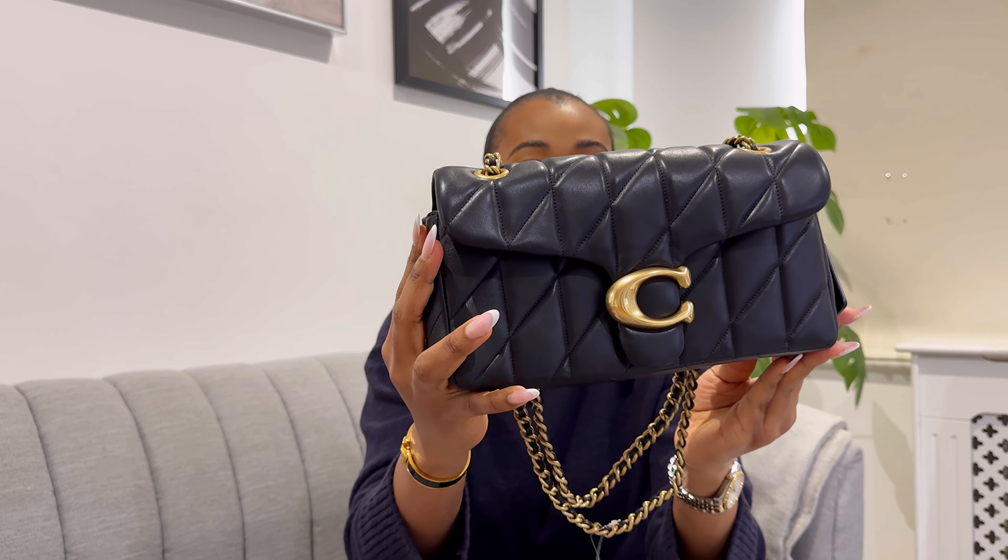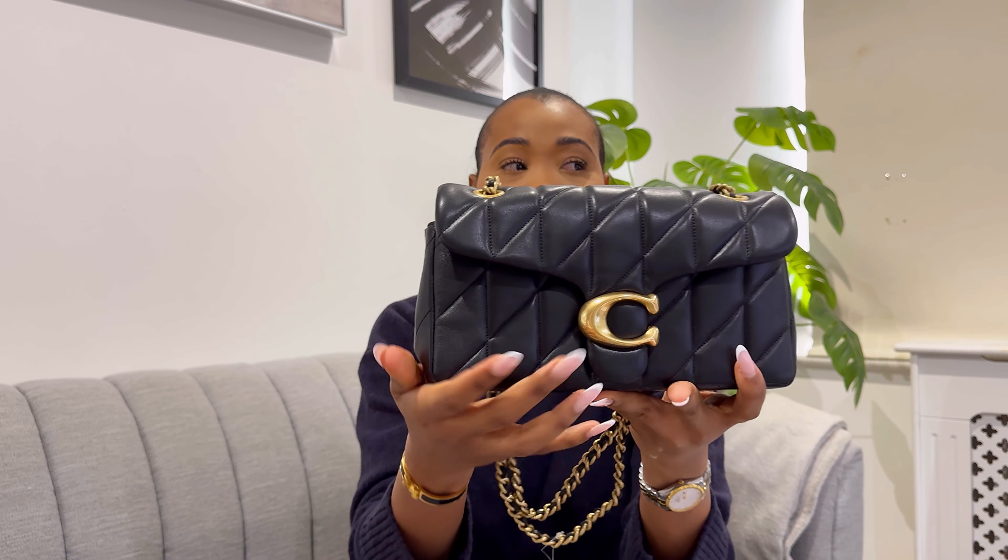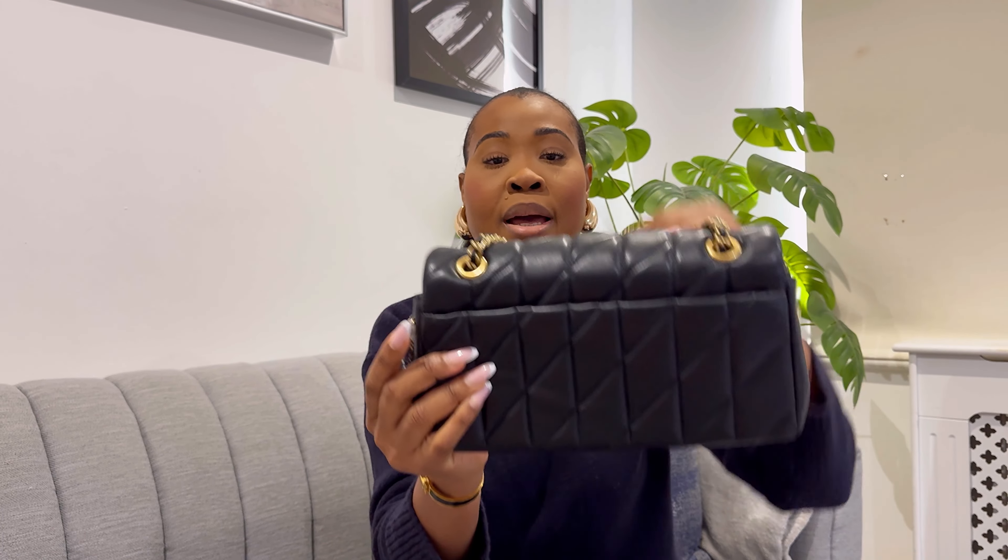So up close, this is what it looks like — that's the front, a beautiful quilt design. I love the huge C logo in front, so stunning. And then that is the back.